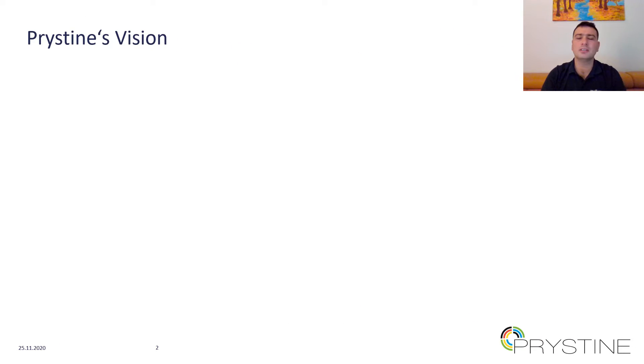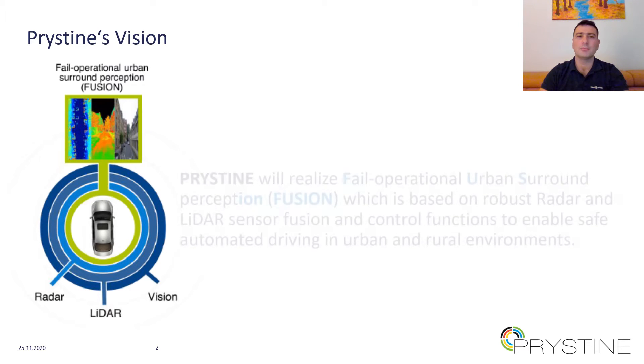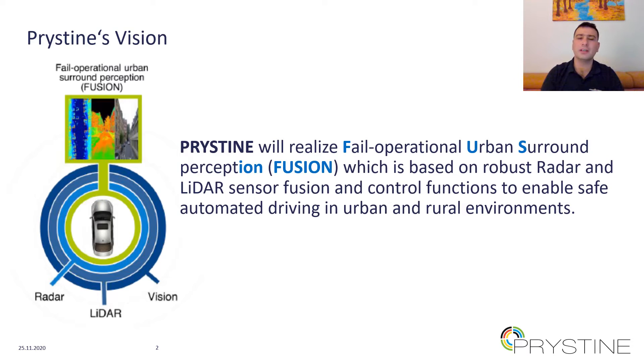Before I start the detailed description of the demonstrator, let me reiterate the Pristine project's vision. The Pristine project aims to realize fail-operational urban surround perception, or in short, FUSION, which is based on robust radar, lidar, and camera sensor data fusion, and developing the control functions to enable safe automated driving in urban and rural environments.